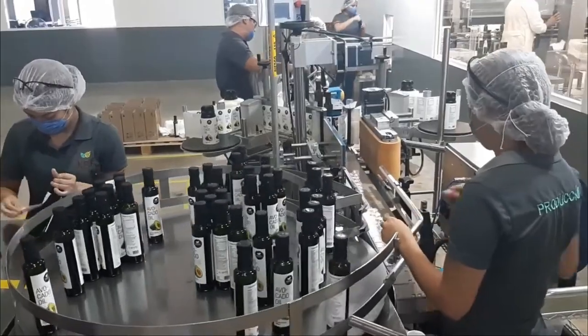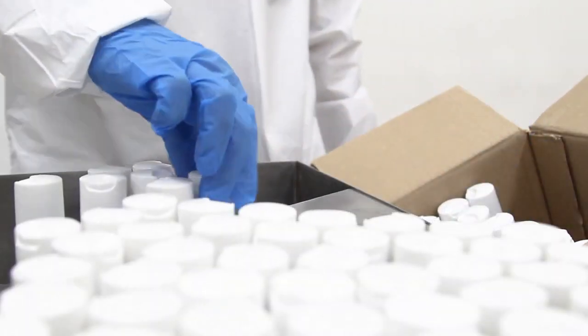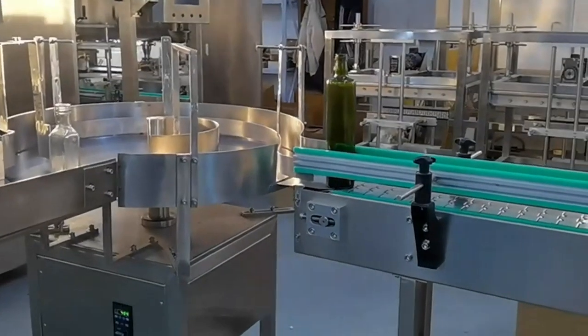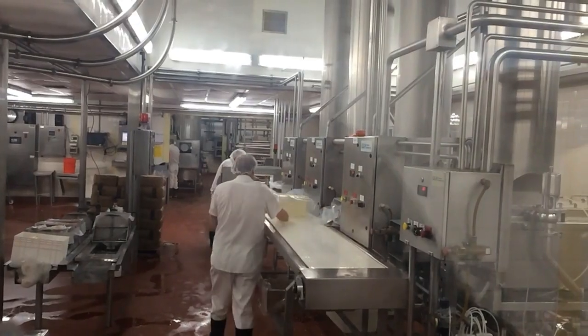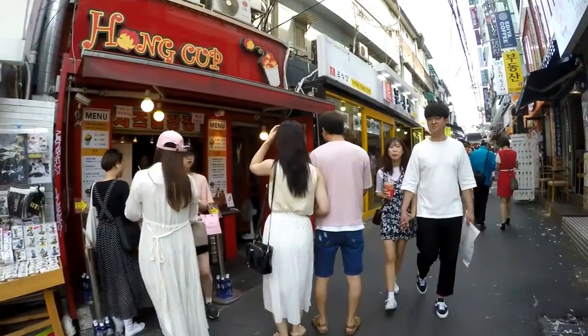Finally, the pure avocado oil is ready to be bottled and packaged. Whether it's packed in glass bottles for premium use or plastic containers for commercial purposes, the oil is carefully sealed to maintain freshness. Labels are added with nutritional information, and the bottles are shipped to markets all around the world.